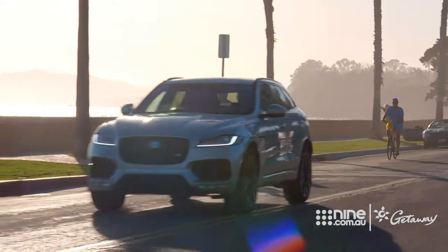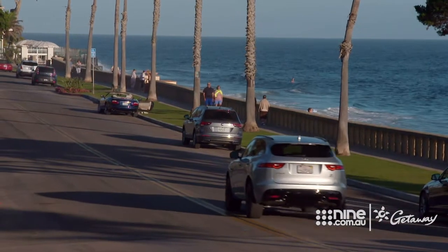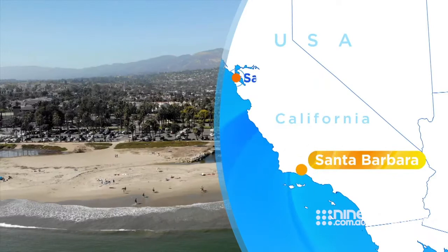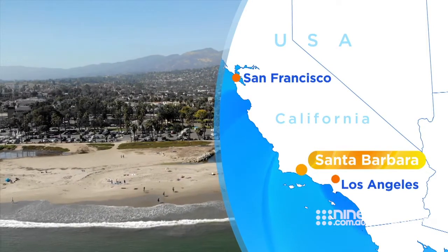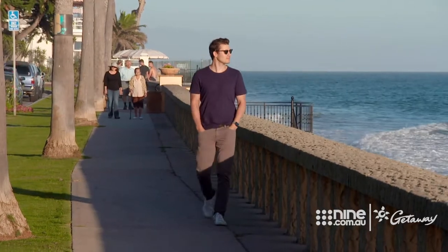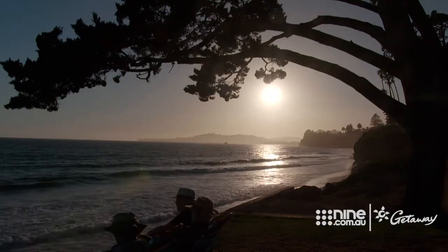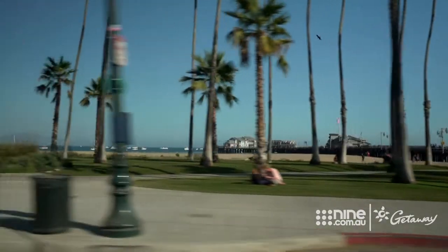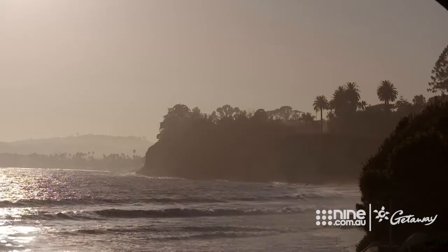There's nothing better than a road trip, especially one that leads to paradise. This is Santa Barbara, also known as the American Riviera, a beautiful stretch of California's central coastline. It's less than two hours' drive from L.A., but is a complete change of scene — famous for its Spanish influence, laid-back beach lifestyle and lush landscape.